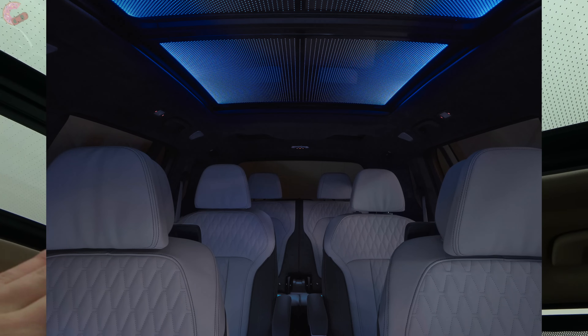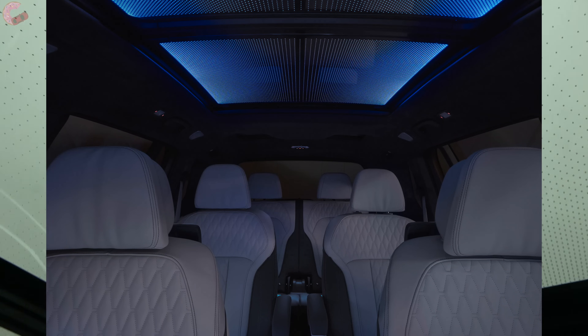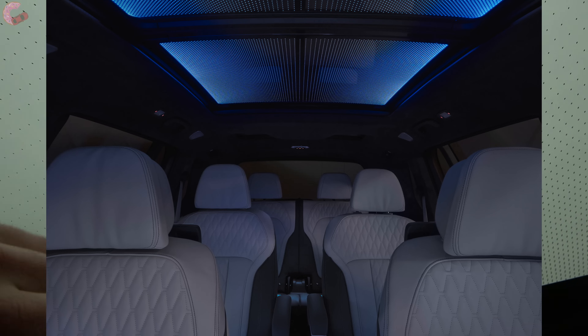All X7s come with the beautiful panoramic moonroof that goes all the way past the rear headrest. Our model has the $750 Sky Lounge system, which adds LED illumination around the panoramic moonroof. It lights up really cool colors at night — a pattern that mimics a starry night. This is kind of like the Rolls-Royce Cullinan's system, and it's the first BMW to have it.